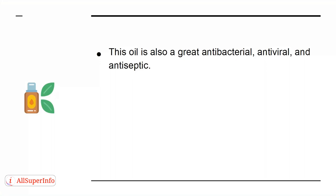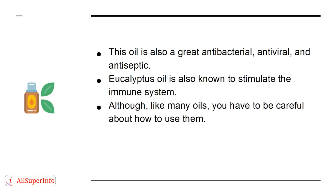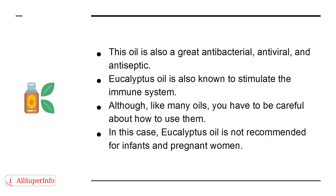This oil is also a great antibacterial, antiviral, and antiseptic. Eucalyptus oil is also known to stimulate the immune system. Although, like many oils, you have to be careful about how to use them. In this case, eucalyptus oil is not recommended for infants and pregnant women.